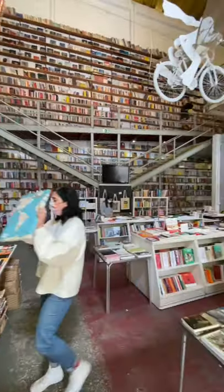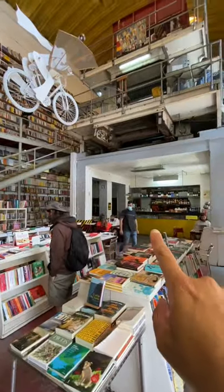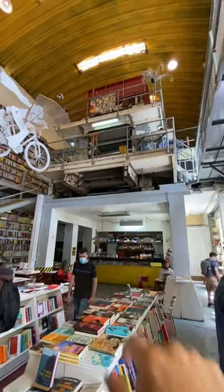I just found the coolest bookstore in Lisbon. Let's check it out. Look at this — it is huge and there is a bar just there, and up there that's a newspaper printing press.